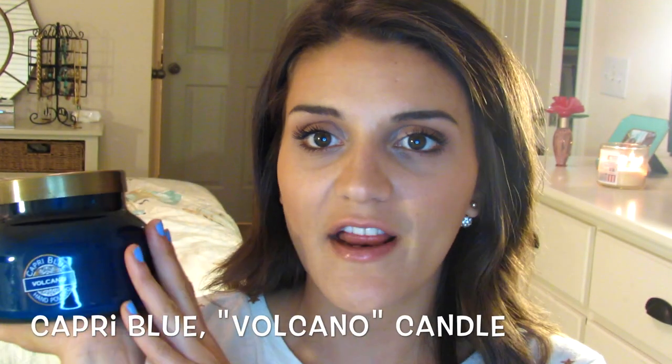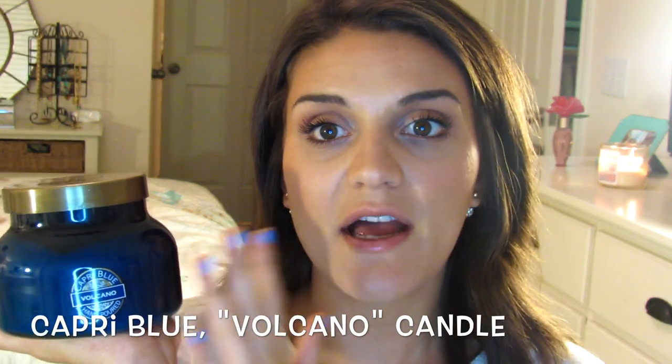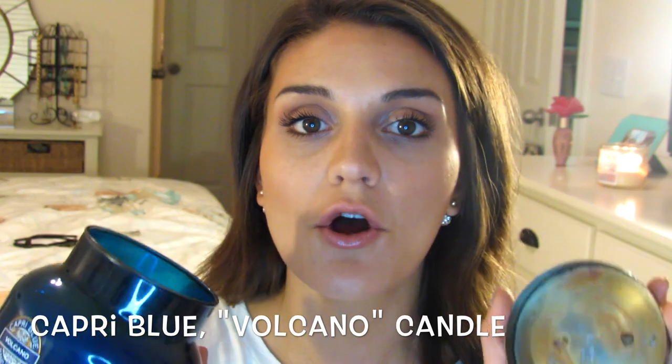Now I have a favorite candle — the Capri Blue Volcano Candle. I got this at Anthropologie for $28. I walked in and saw it and just had to buy it, because this candle smells so good. It's kind of fruity but very sophisticated, and it's very strong — it will make your whole house smell amazing. It really does last a long time. It's a pretty big candle with only one wick, so it burns quite slowly, but it's just so fragrant. I highly recommend the Volcano scent by Capri Blue.